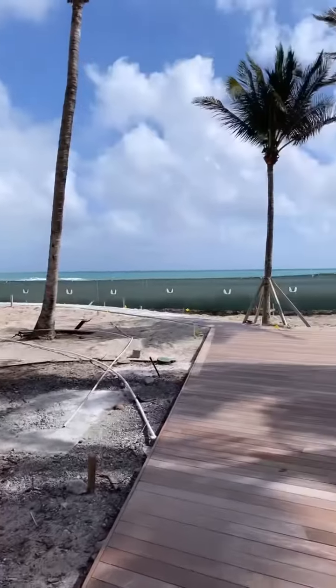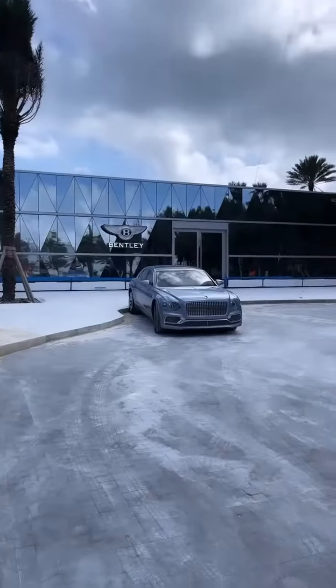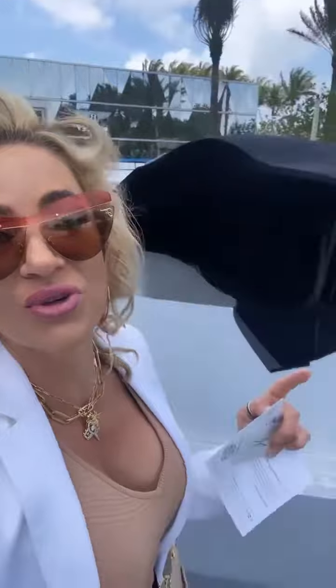Absolutely stunning. Look at this view. Wow. Incredible. Can't wait for the reveal.